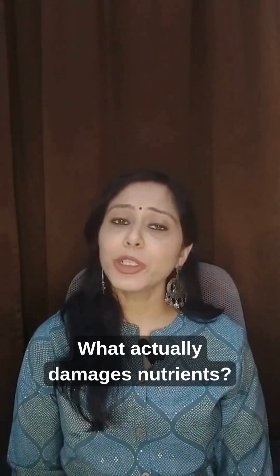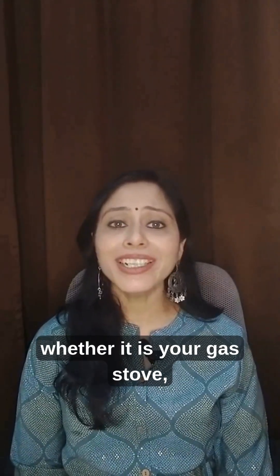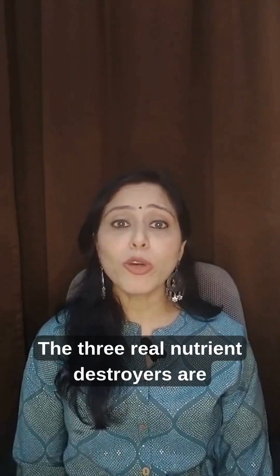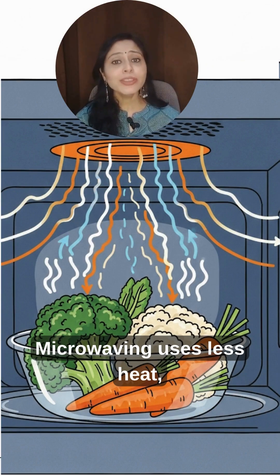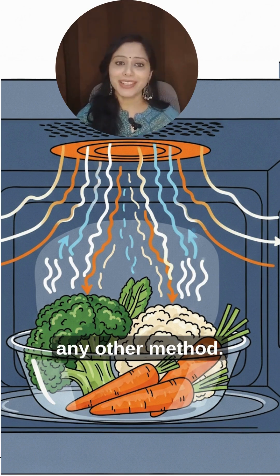What actually damages nutrients? All cooking causes some nutrient loss, whether it's your gas stove, pressure cooker, or even steaming. But here's the kicker — the three real nutrient destroyers are excess heat, too much water, and long cooking times. Microwaving uses less heat, almost no water, and cooks faster than any other method.